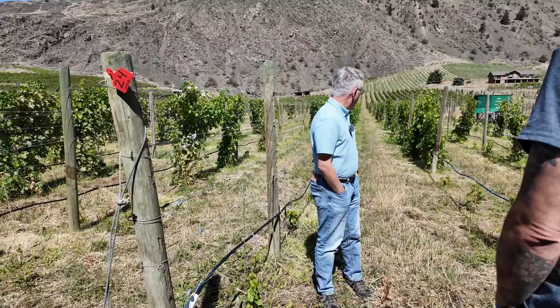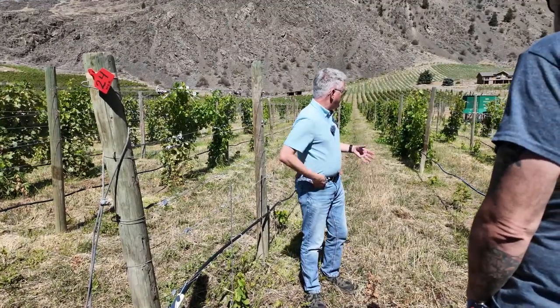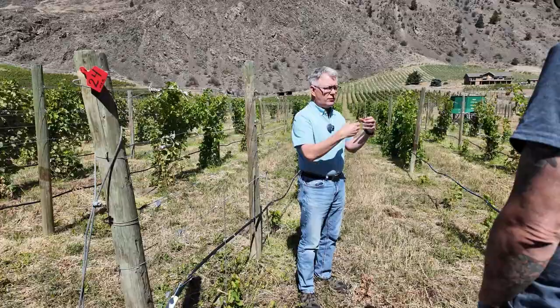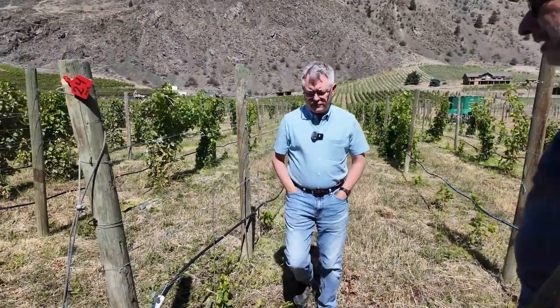You won't see much fruit on them. Normally they're actually trimmed back more, but what we're doing is regrowing the trunk so we have healthy new trunks.